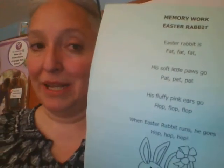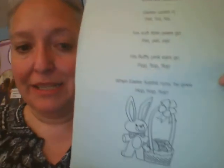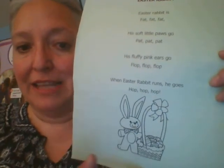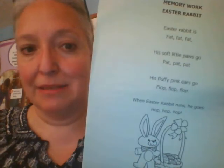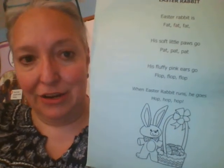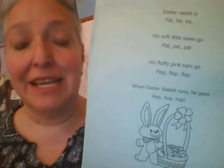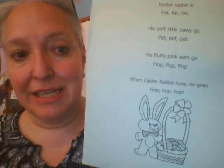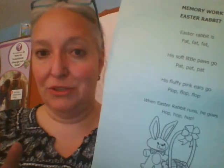That's number one. Number two. Easter Rabbit is fat, fat, fat. His soft little paws go pat, pat, pat. His fluffy pink ears go flop, flop, flop. When Easter Rabbit runs, it goes hop, hop, hop. That's number two.